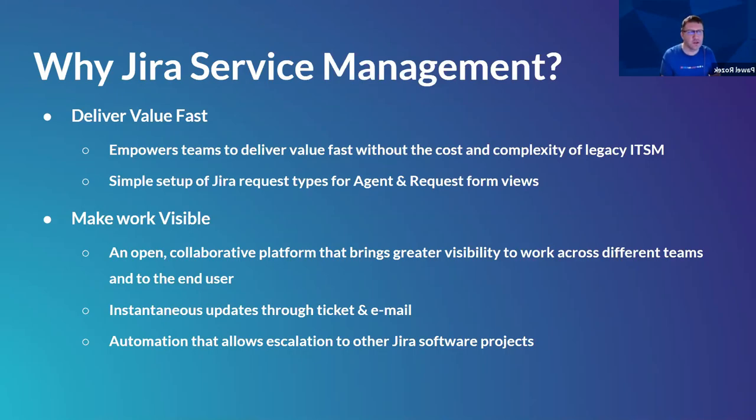We also use tools such as Remedy for some incident management, but if you've ever used Remedy, it's an amazing tool but quite outdated and the cost of maintaining it is quite difficult. With Jira Service Management, it's much easier to maintain and simple to set up request types for agents and request forms for other users. We make work more visible through an open collaborative platform that brings greater visibility to work across different teams and to the end user.